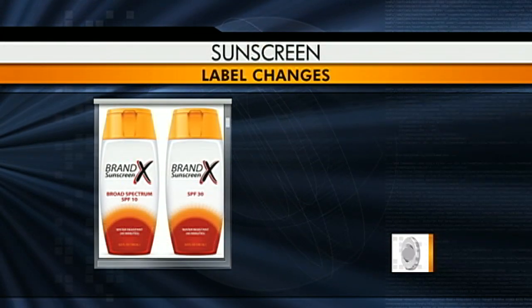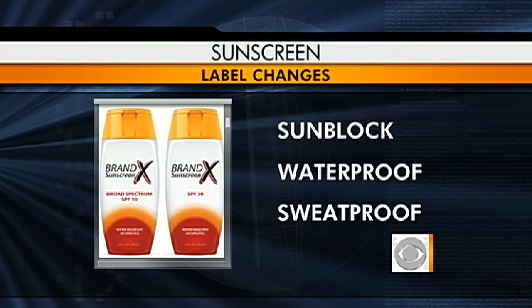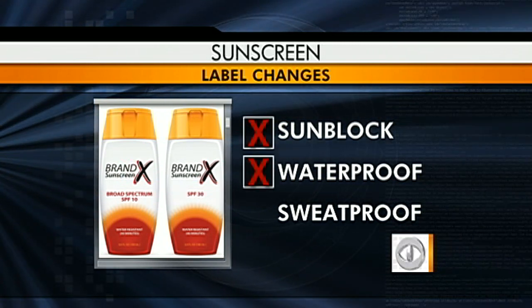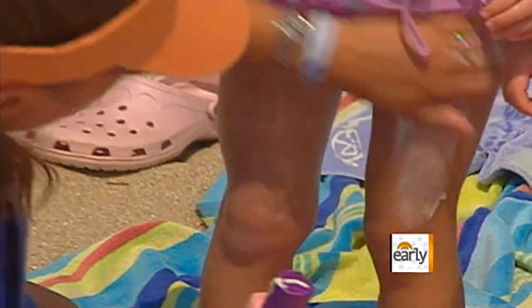New FDA regulations will affect how sunscreen bottles are labeled. Sunscreen will no longer be called sunblock, waterproof, or sweat-proof. This is the first time that we as physicians, as dermatologists, will be able to tell our patients in a very easy way how to select the right sunscreen to protect them.